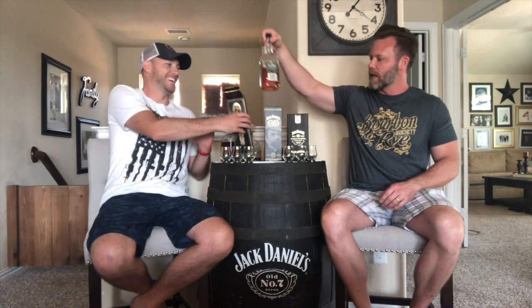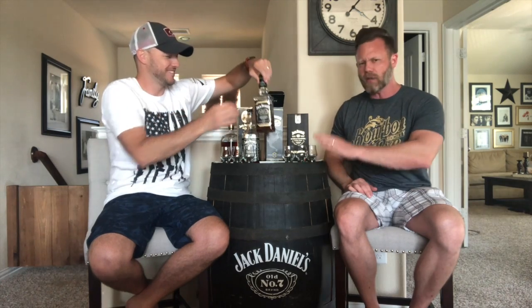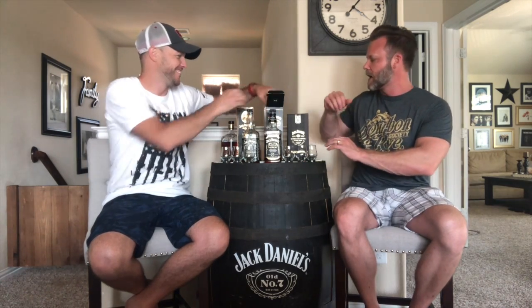We're here today with Patrick Haley, a whiskey club member — not super active, but he's busy with work. What we're trying today is Jack Daniel's. I've got my handy dandy Jack Daniel's barrel here — like that meme where he slaps the top of the car, you could fit a lot of whiskey in this thing.